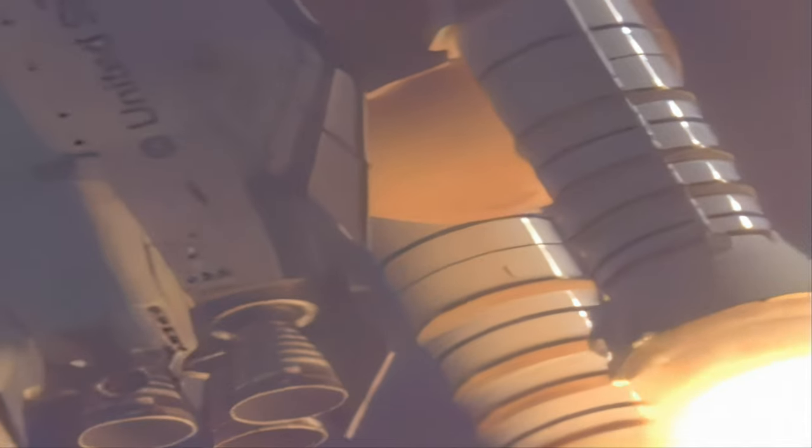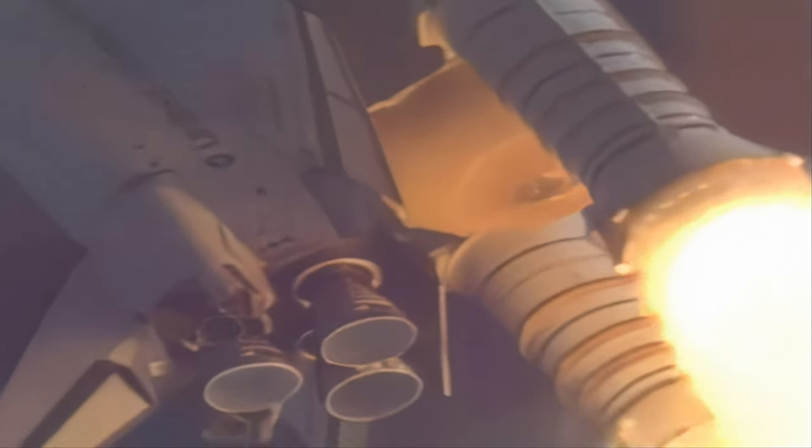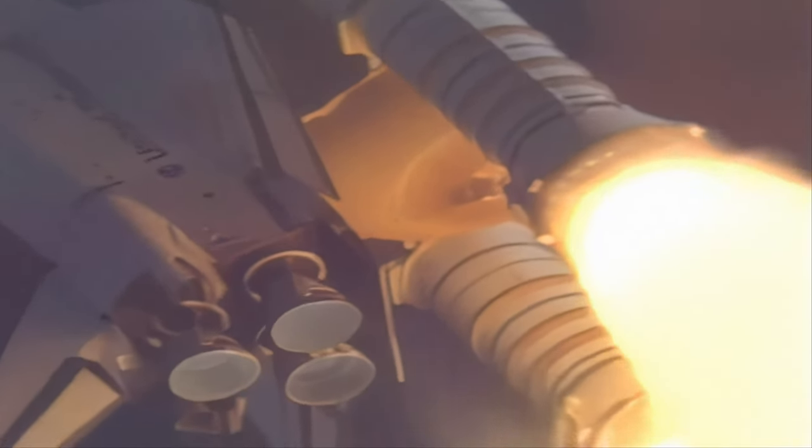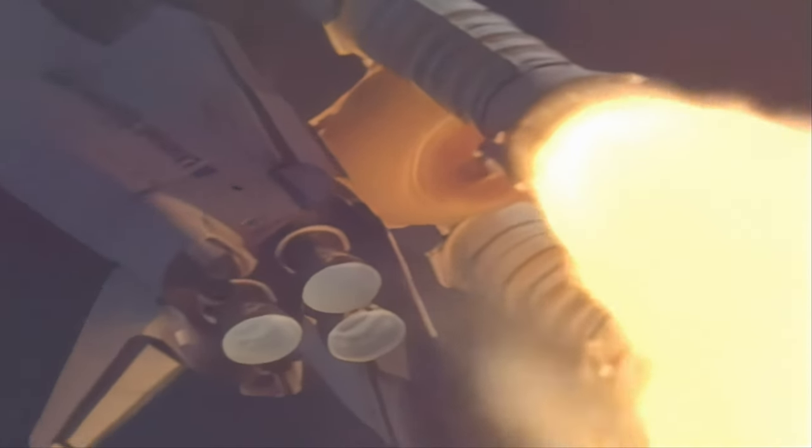Mission Control Houston now controlling the flight of Atlantis. Flight roll, ready. We begin to throttle back in a three-step fashion to 72% rated performance. 49 seconds into the flight, Atlantis already two and a half miles downrange from the Kennedy Space Center, throttling up.